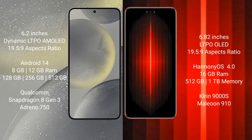Huawei Mate 60 RS Ultimate comes with 16GB RAM and 256GB, 512GB, or 1TB internal storage, with a Kirin 9000S processor and Mali-G910 GPU.